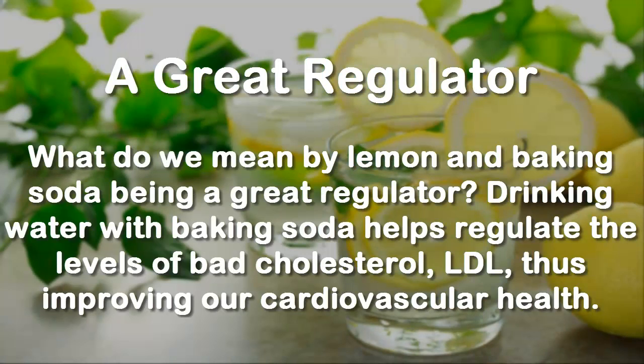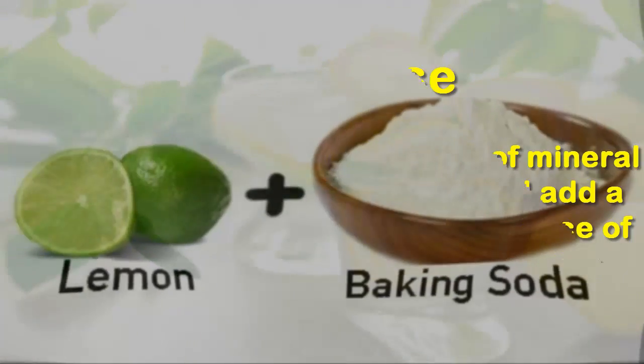A great regulator: what do we mean by lemon and baking soda being a great regulator? Drinking water with baking soda helps regulate the levels of bad cholesterol, LDL, thus improving our cardiovascular health.